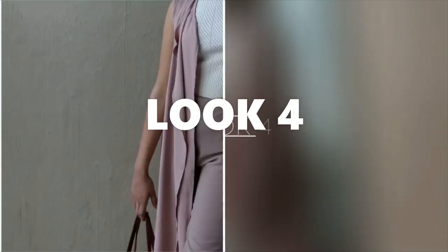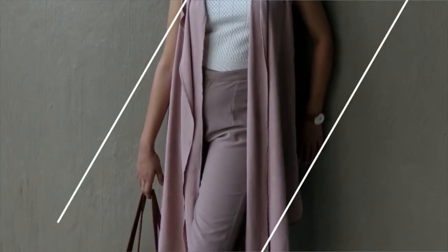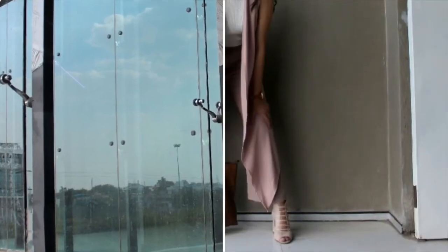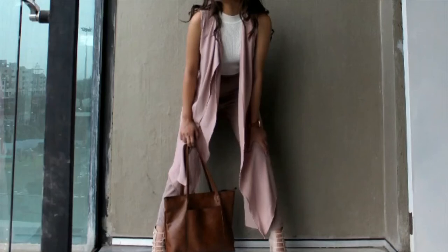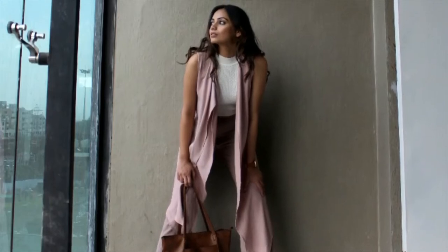If you are not a fan of colorful outfits, then this look is for you. This time, I am playing with a pastel palette. I am using a longline waterfall shrug which is pastel and gives light vibes, pairing it with same-colored pants and a white crop top under it, just to keep it simple. And that's it — I think it's comfortable, it's cool, it's trendy and very stylish.